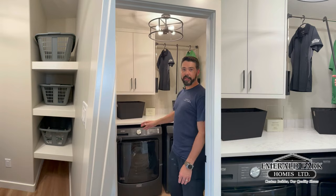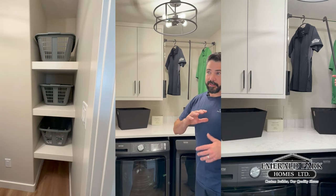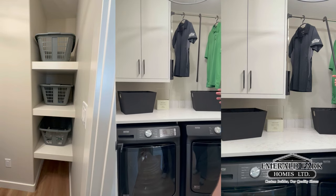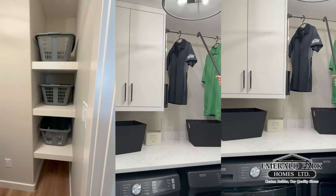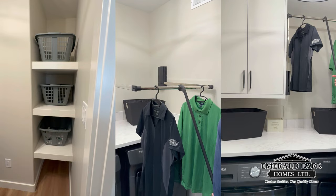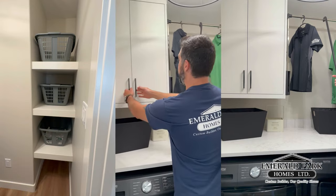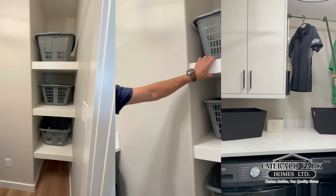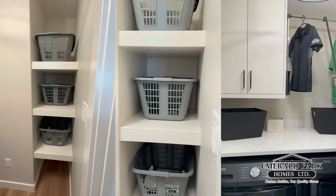Our laundry room is situated upstairs between all the rooms — a perfect location. It's got just enough space. There's a nice feature up top where you can hang white clothes that are easy to access. Lots of cabinet space and built-in shelves for baskets — a beautiful space.